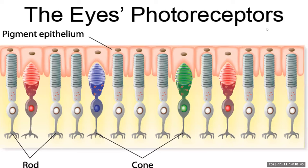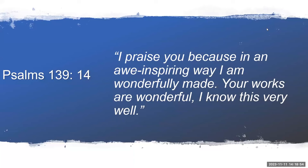Our Creator is so wonderful to give us color vision when black and white would do just fine. It's just like David said: 'I praise you because in an awe-inspiring way, I am wonderfully made. Your works are wonderful. I know this very well.'